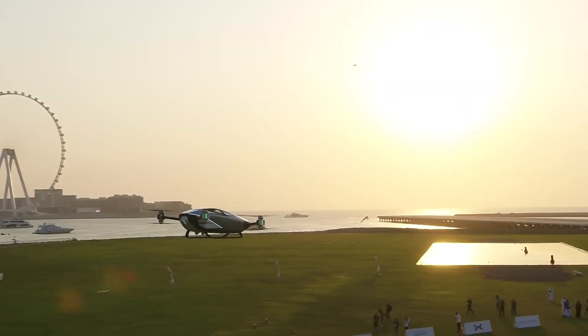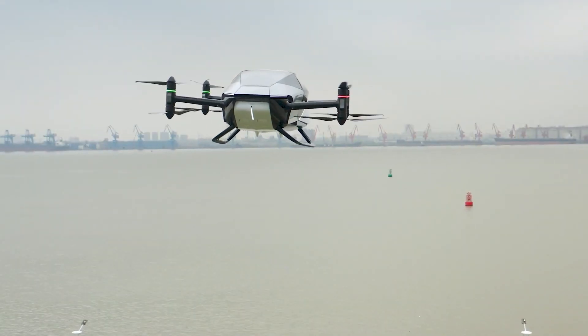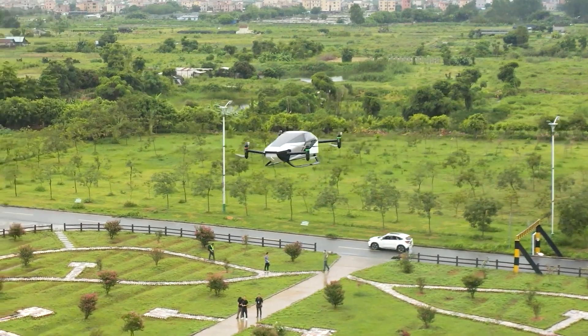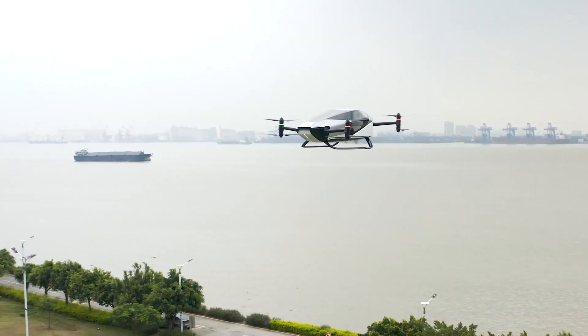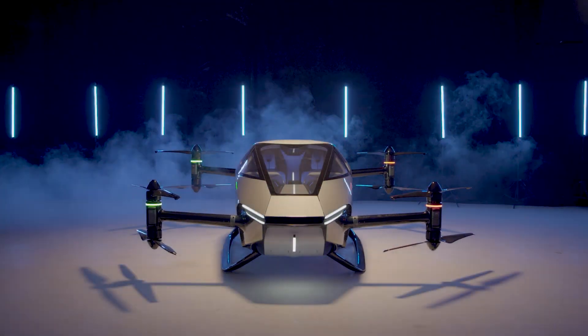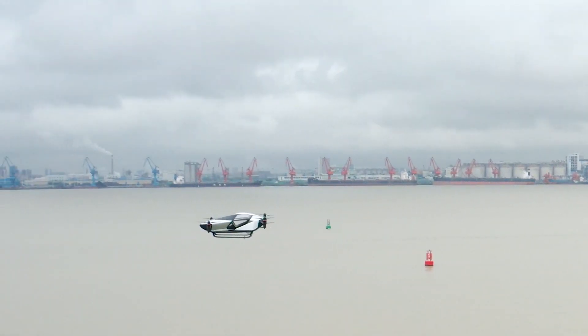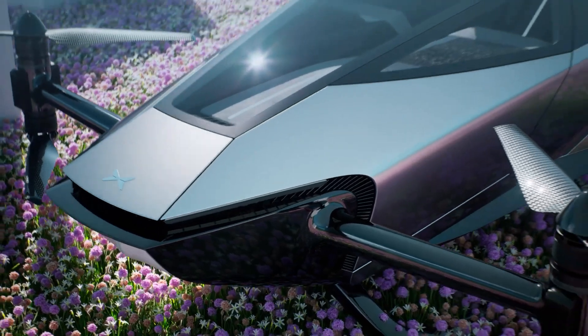Understandably, China plans to launch flying taxis by 2025, but Dubai is ahead of the curve thanks to the Chinese company Xpeng and the X2, which is already testing its eVTOL — or Electric Vertical Takeoff and Landing vehicles — in the UAE. For gearheads who love flying or sci-fi, here's what we know about these pilotless futuristic flying objects that make us feel like we're in a movie.